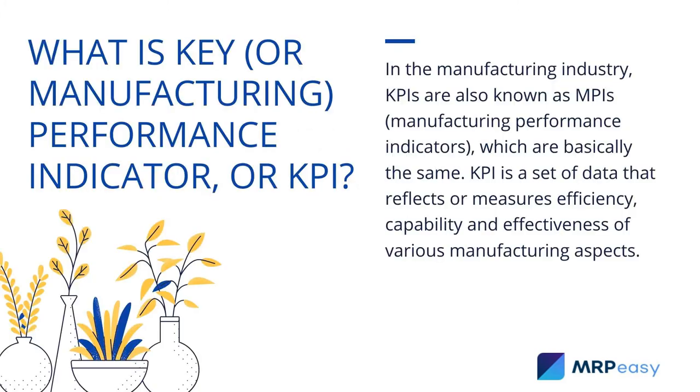What are key manufacturing performance indicators, or KPIs? In the manufacturing industry, KPIs are also known as MPIs, or Manufacturing Performance Indicators, which are basically the same. A KPI is a set of data that reflects or measures efficiency, capability, and effectiveness of various manufacturing aspects.